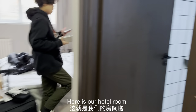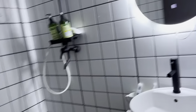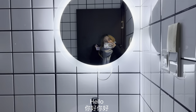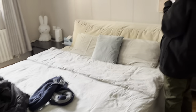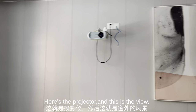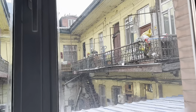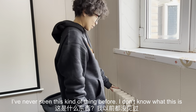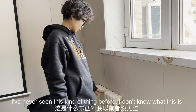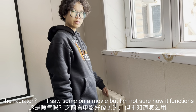Here is our hotel room — let's go into the bathroom. And this is what I think is a radiator — I've never seen this kind before. I saw some in movies but I'm not sure how it functions.